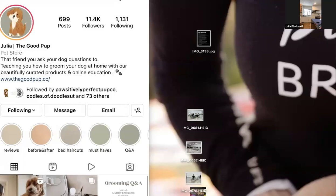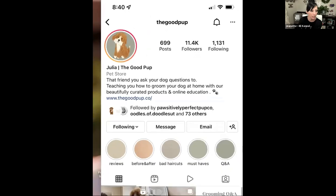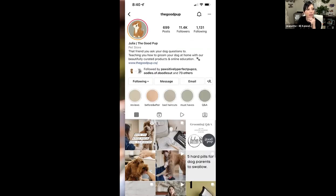You can find Julia on Instagram at The Good Pup — there's also a link to buy your own kit. She drops free content there too; it's not just about the grooming bag. She shows you how to use the tools, how to make grooming effective and successful, and how to build a dog that's compliant and actually enjoys handling — that's all part of love and respect.